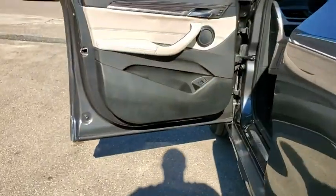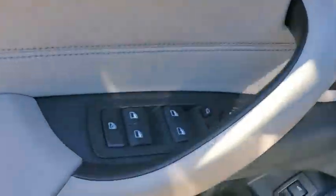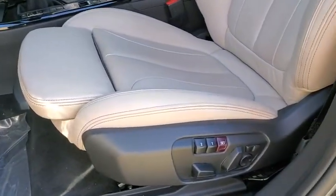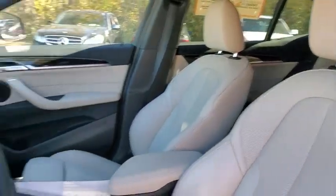Power windows, rear window defroster, trip computer, electronic stability control, brake assist, tachometer, panic alarm, remote keyless entry, power driver's seat.